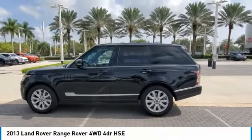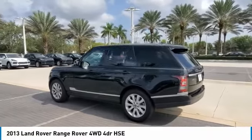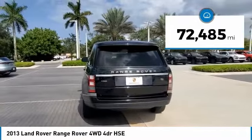We are pleased to show you the 2013 Range Rover — the luxury that's more than a luxury. It's quite apparent throughout our Range Rover heritage. This vehicle has less than 75,000 miles.